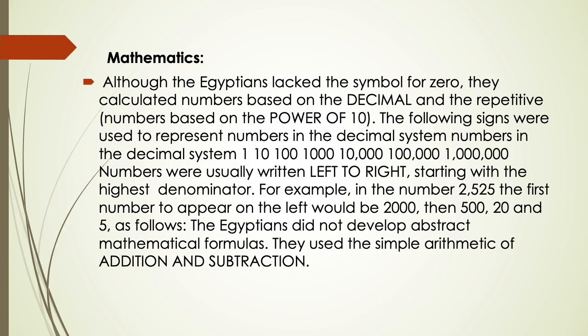Regarding mathematics: although the Egyptians lacked the symbol for zero, they calculated numbers based on the decimal system using the power of 10. The signs used represented numbers such as 1, 10, 100, 1,000, and 10,000. Numbers were usually written left to right, starting with the highest denomination. The Egyptians did not develop abstract mathematical formulas; they used the simple arithmetic of addition and subtraction.